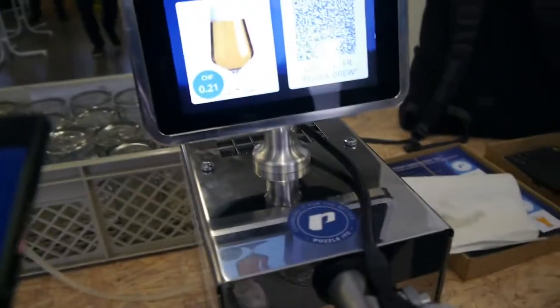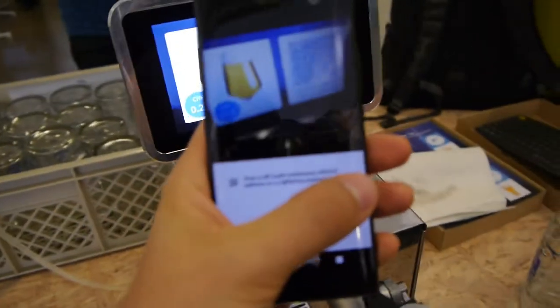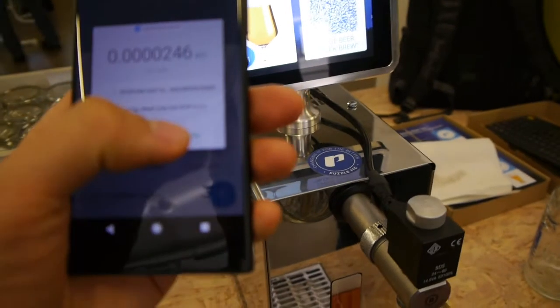And I just scan a payment request and pay zero point G1 USD.